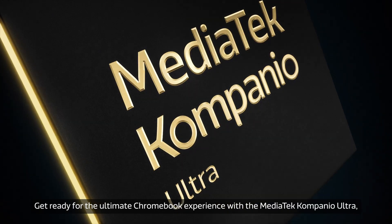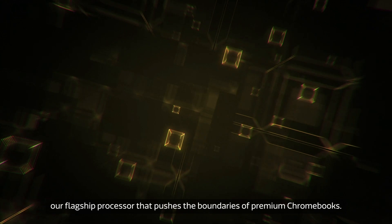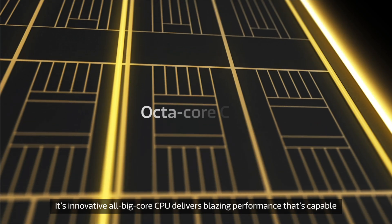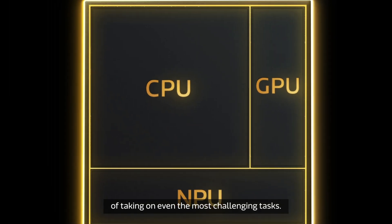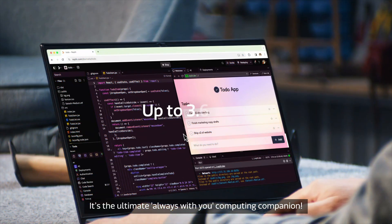Get ready for the ultimate Chromebook experience with the MediaTek Companio Ultra, our flagship processor that pushes the boundaries of premium Chromebooks. Its innovative all-big-core CPU delivers blazing performance capable of taking on even the most challenging tasks. It's the ultimate always-with-you computing companion.